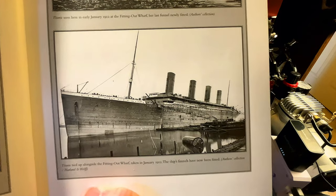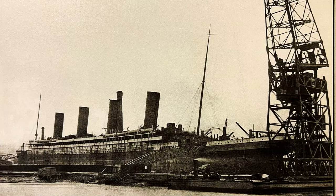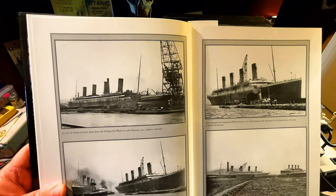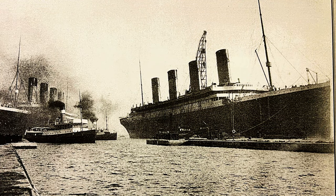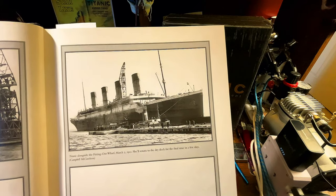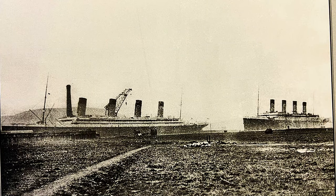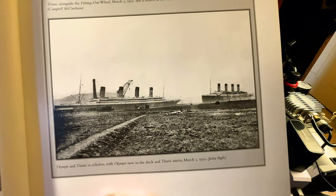Titanic tied up alongside the fitting out wharf, taken in January of 1912. The ship's funnels have now been fitted. A view of Titanic and dock taken from the fitting out wharf in early February of 1912 — look at that massive crane. Olympic preparing to enter the graving dock; Titanic is seen to the right. Titanic alongside the fitting out wharf, March of 1912 — she'll return to the dry dock for the final time in a few days. And this is an amazing photo: Olympic and Titanic in echelon, with Olympic now in the dock and Titanic astern. This photo is from March 3rd of 1912.